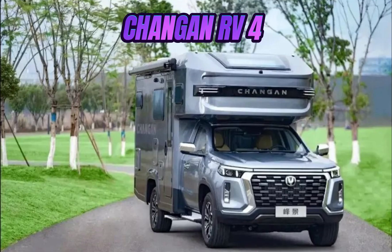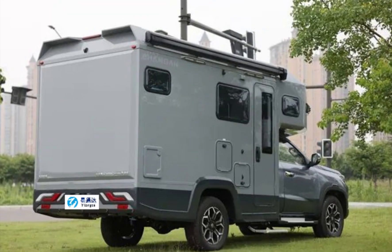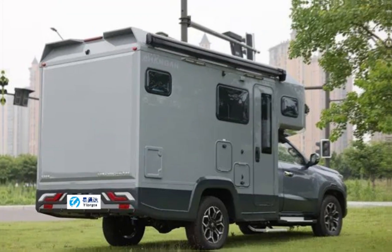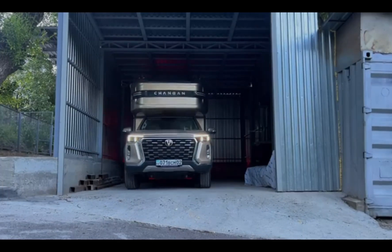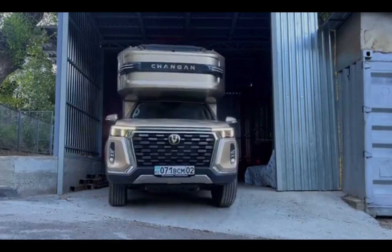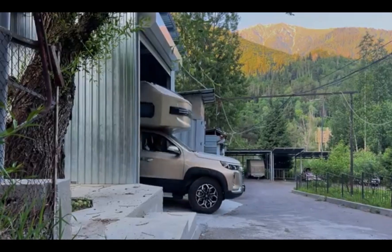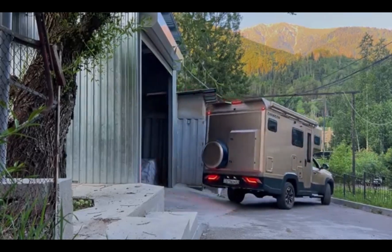The Chang'an EV4 is typically classified as an SUV or crossover vehicle, focusing on blending practicality with comfort. It is designed to handle a variety of terrains, making it suitable for remote and rugged environments. It combines comfort with durability, providing a reliable option for both short trips and extended stays.